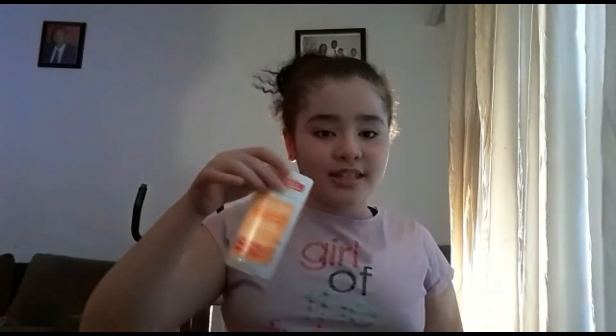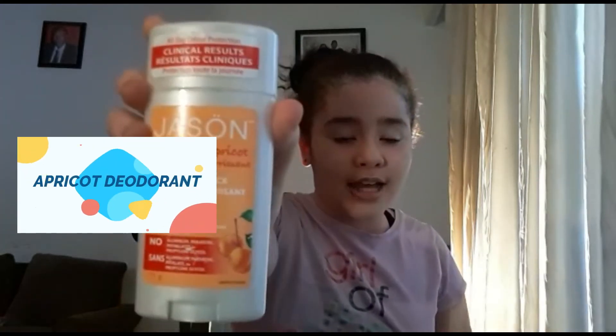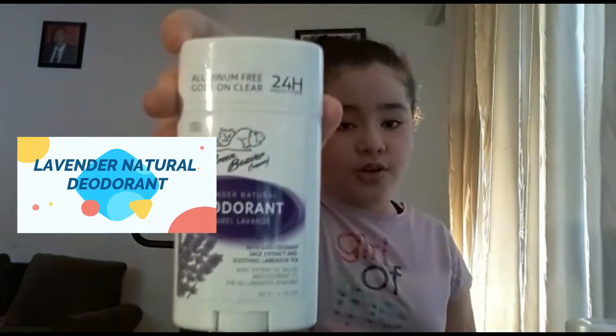The next thing is the deodorant I use after I take a shower. This is an apricot deodorant and it has no chemicals and no perfume on it. The next deodorant that I use is this lavender natural deodorant and it also has no chemicals and no perfume on it.